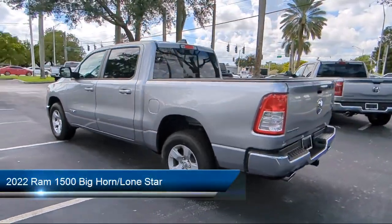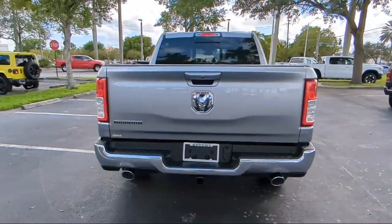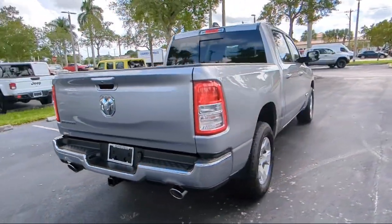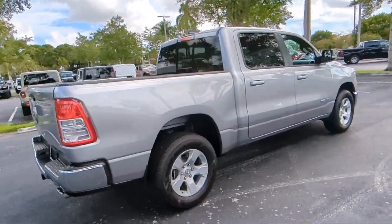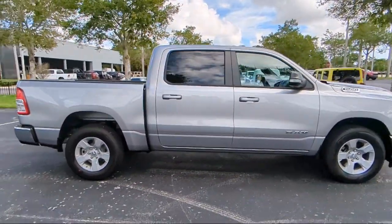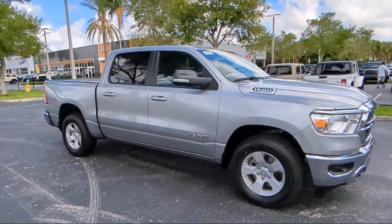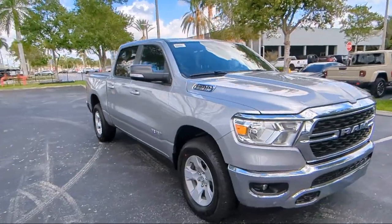It comes equipped with Android Auto, Keyless Entry, Apple CarPlay, 4G LTE Wi-Fi Hotspot, Leather Steering Wheel with Auto Tilt-Away, Sirius XM Guardian Emergency Communication System, HD Radio, Rear View Camera, Chrome Bumpers, and Heated Door Mirrors.